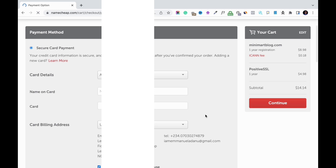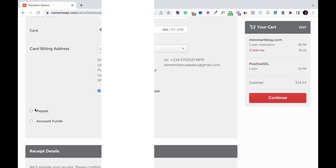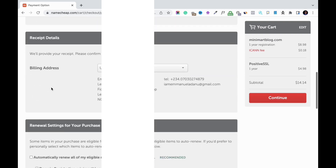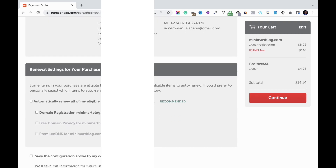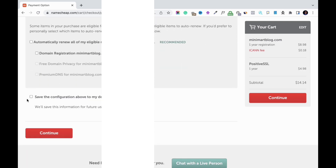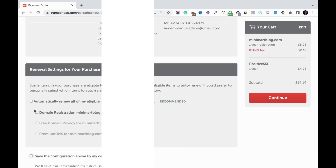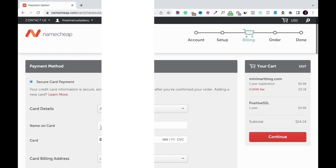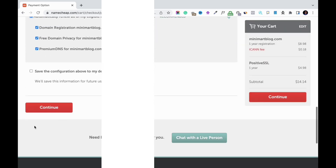This is the billing stage where you enter your card details. If you want to pay through PayPal, select PayPal. You can also use account funds if you prefer. You can set automatic renewal if you want, or leave that box unchecked. You can also save your card details as your default payment settings so you don't have to enter them next time. I'm going to check automatic renewal and then enter my card details.